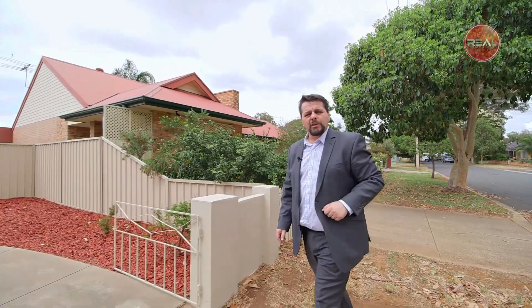Hi, Frank France here. I'm proud and excited to present you my latest listing here in the beautiful suburb of Salisbury. Let's go take a look, shall we?